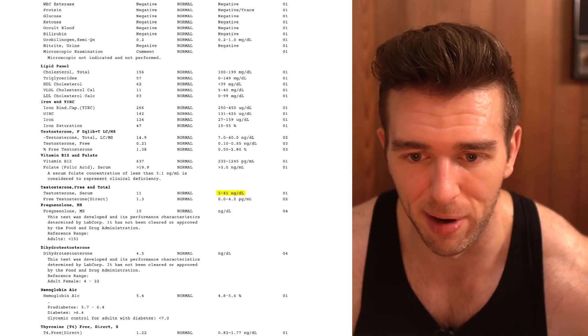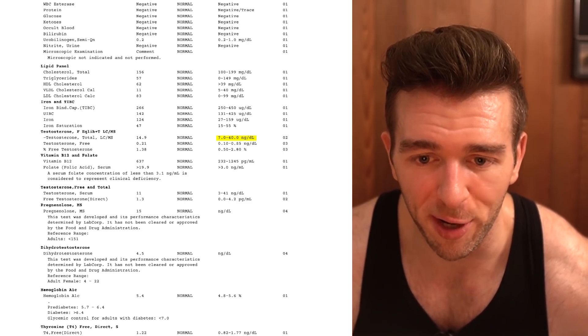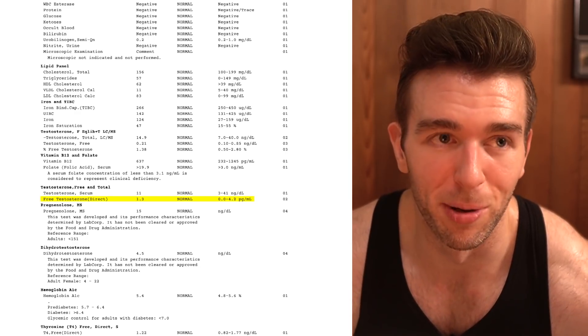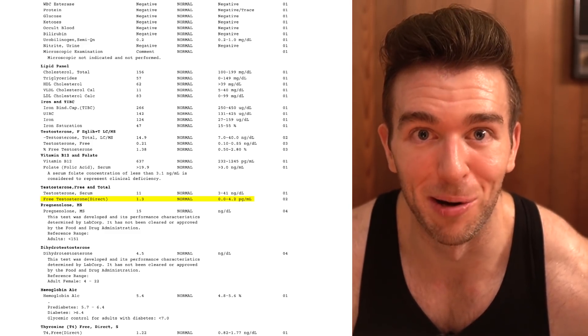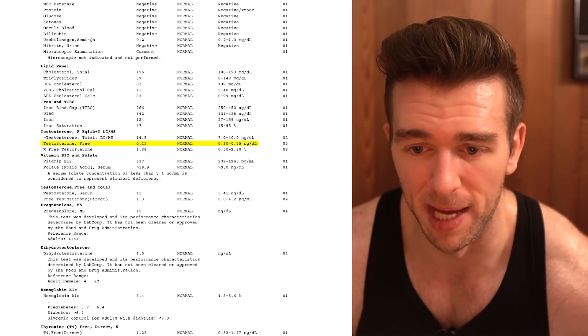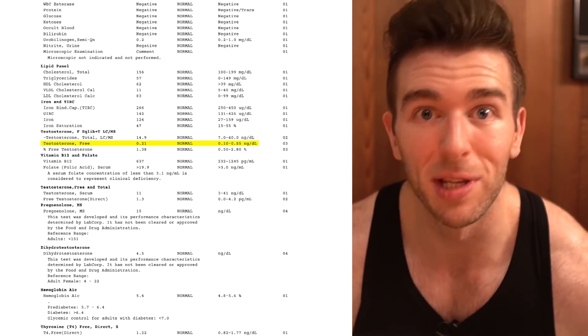Total testosterone has a reference range of 3 to 41 nanograms per deciliter on the immunoassay and 7 to 40 for LC-MS/MS — both in nanograms per deciliter. When you look at free testosterone using the immunoassay, the reference range is 0.0 to 4.2 picograms per milliliter. But the same LabCorp results using equilibrium ultrafiltration show a reference range of 0.1 to 0.85 nanograms per deciliter — a totally different unit of measurement. Picograms per milliliter is tenfold what nanograms per deciliter is.